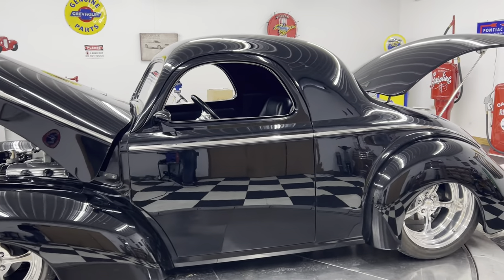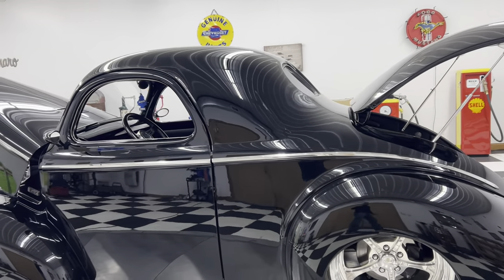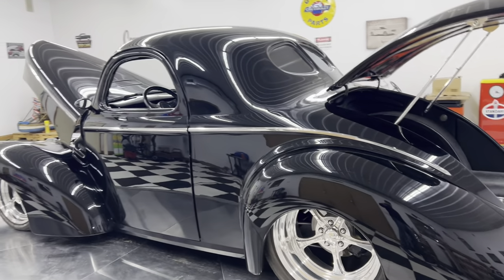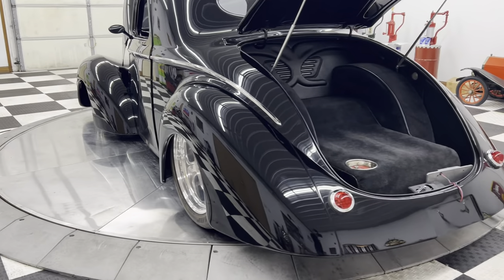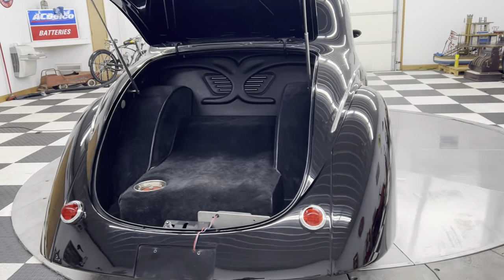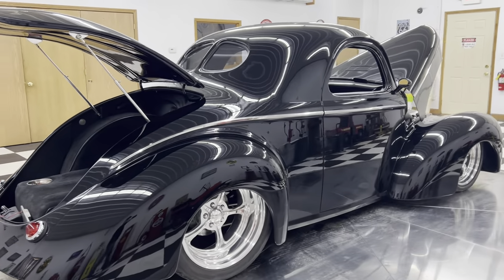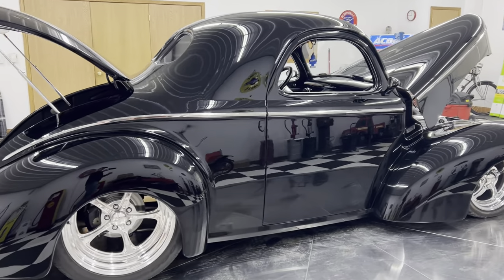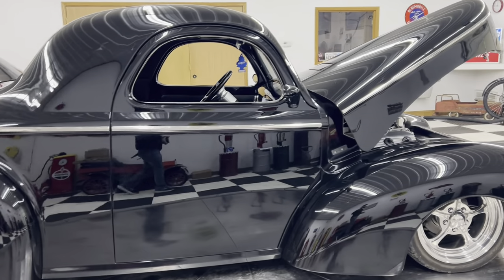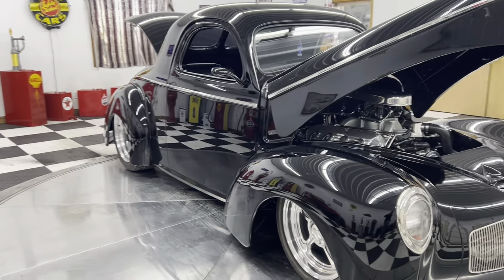This car is black and it is beautiful. It's a custom-built Willys with a full two-frame chassis underneath. This car was in excess of two hundred thousand dollars when it was built. The car has been driven too — this isn't a trailer queen. This is a car that you can jump in and drive down the street today.